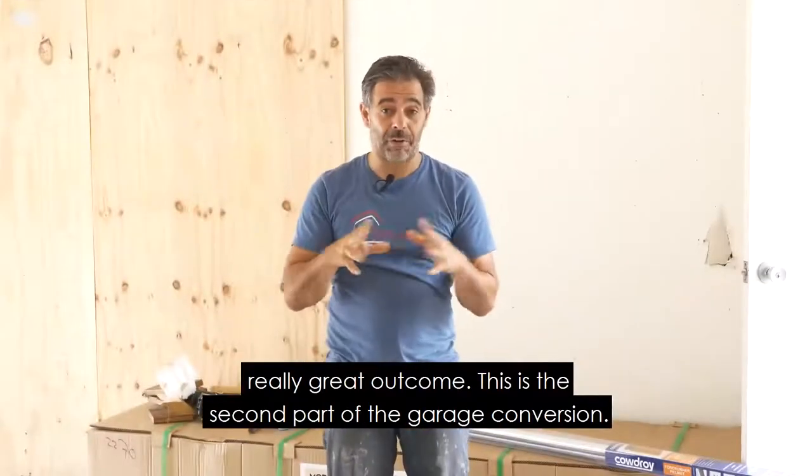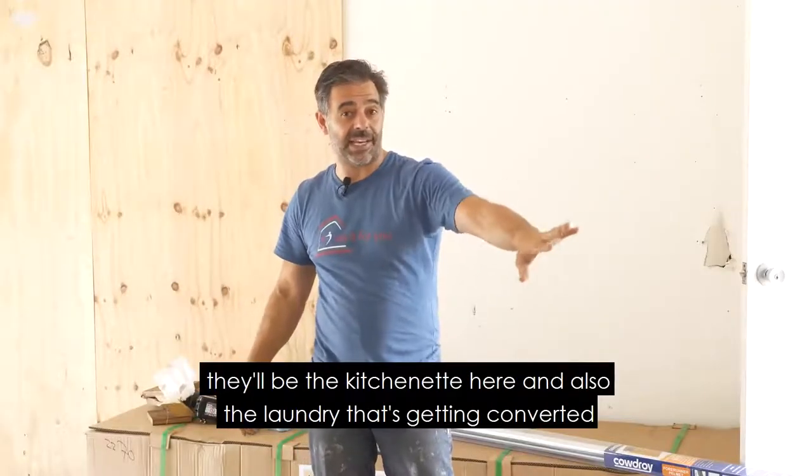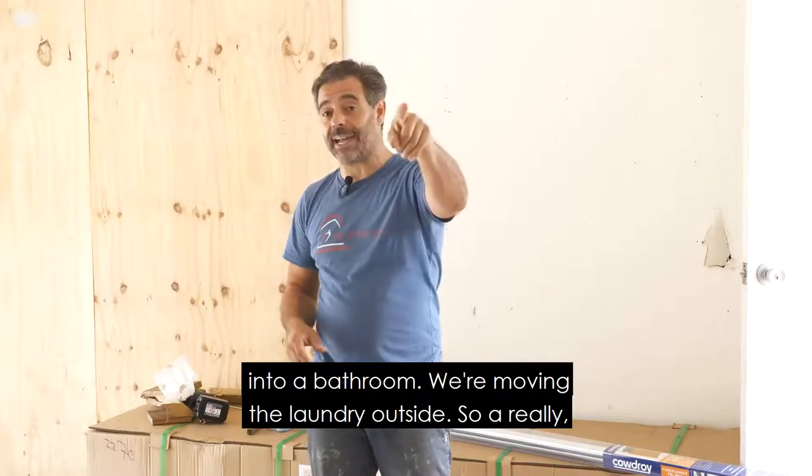This is the second part of the garage conversion. In a couple of weeks there'll be the kitchenette here and also the laundry that's getting converted into a bathroom. We're moving the laundry outside.